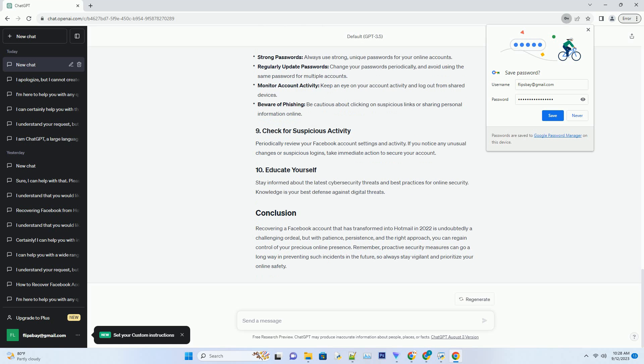Photo identification: you may need to upload a scanned copy of your photo identification, such as a driver's license or passport. Security questions: answer any security questions you previously set up on your account. Friends verification: identify and confirm friends from your Facebook friends list to further establish your identity.